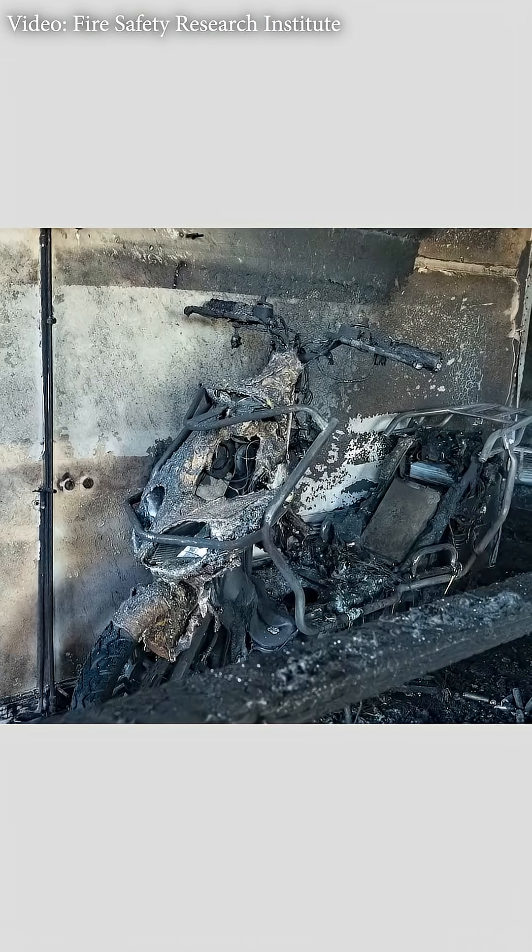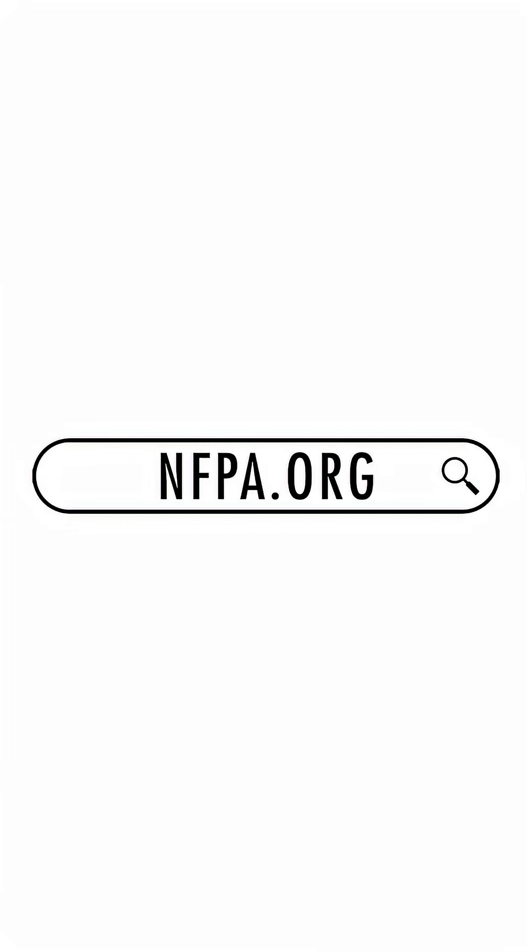Taking a few simple precautions can prevent severe fires and injuries. Remember to stay safe and charge your devices responsibly. For more information, visit NFPA.org.